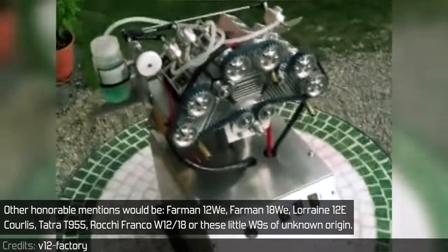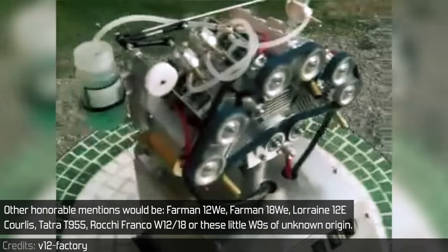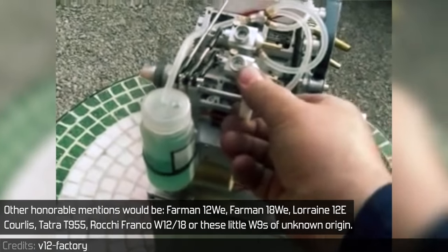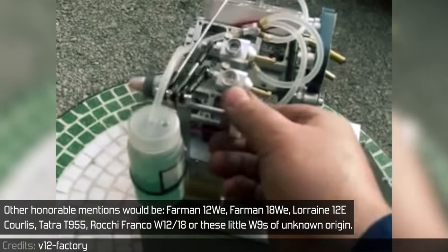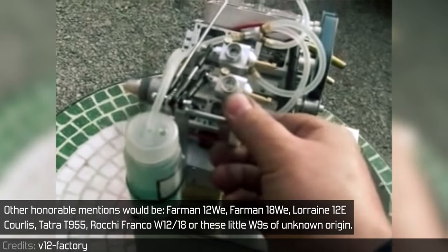Other honorable mentions would be the Farman 12WE, Farman 18WE, Lorraine 12E Coilis, Tatra T955, Roger Franco W12 and W18, or these little V9s of unknown origin.